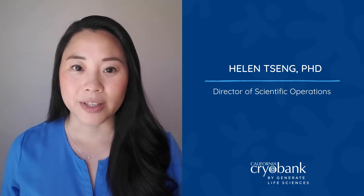Hi, my name is Dr. Helen Zen and I'm the Director of Scientific Operations here at California Cryobank. I'd like to take a few minutes to share with you details about our at-home insemination option and answer some questions that you may have. Please don't hesitate to reach out if you have any additional questions.